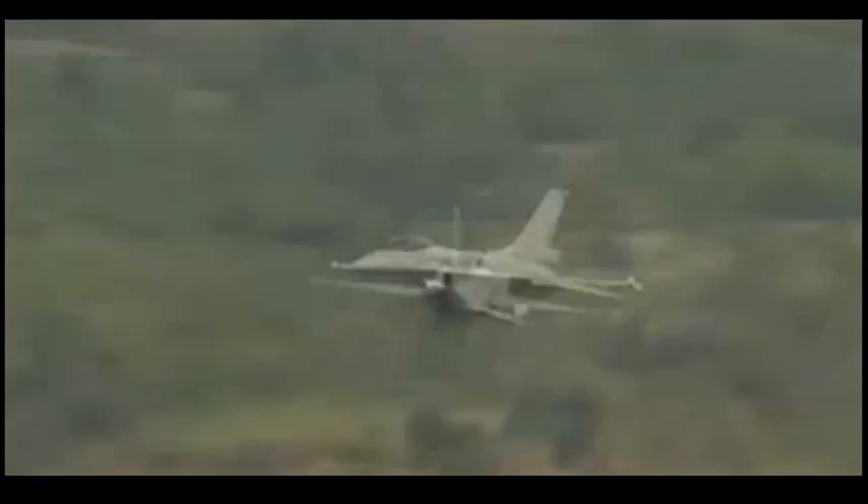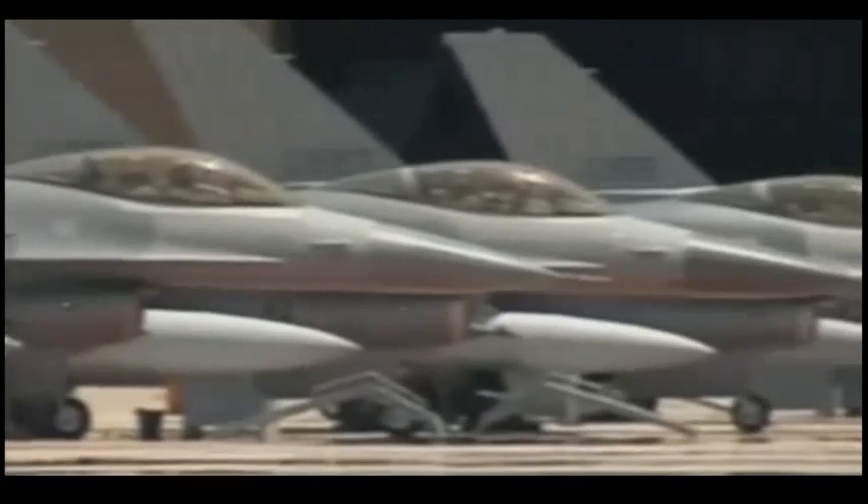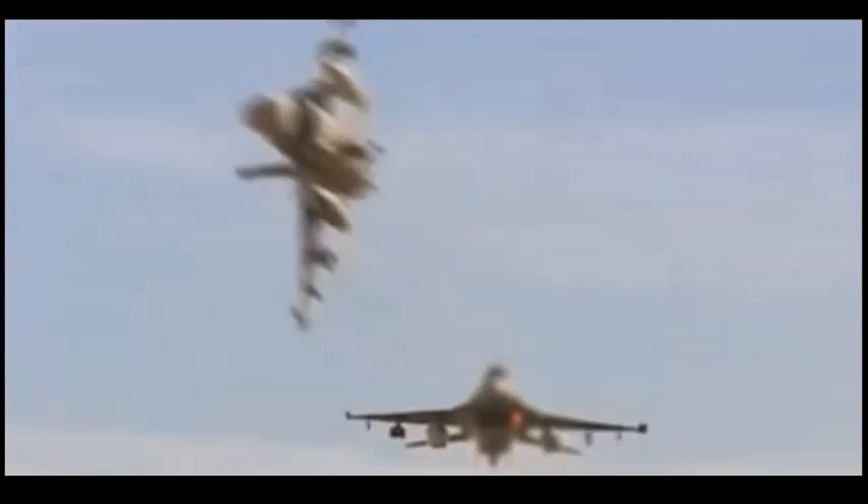In air-to-air engagements the F-16 is highly maneuverable, and in the air-to-surface role the aircraft has demonstrated the capability to accommodate any guided and unguided weapons such as laser-guided bombs and a variety of air-to-surface missiles. It carries internally a 20mm M61A1 gun for close-in and air-to-air engagements.